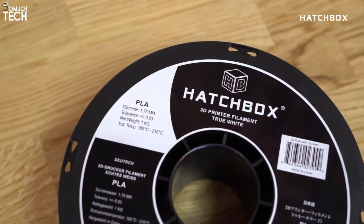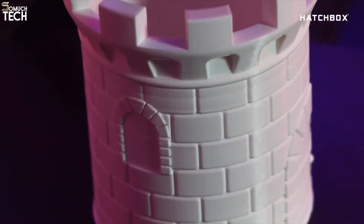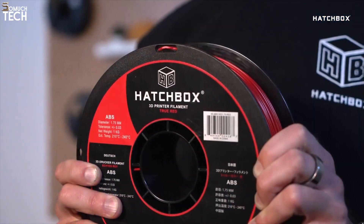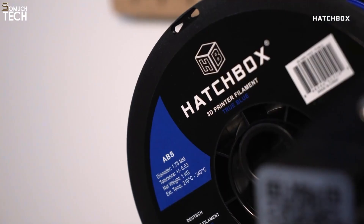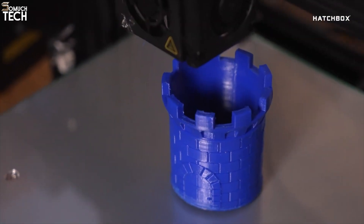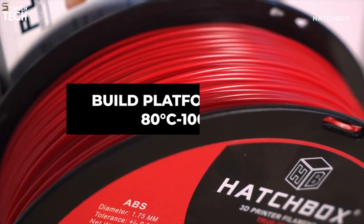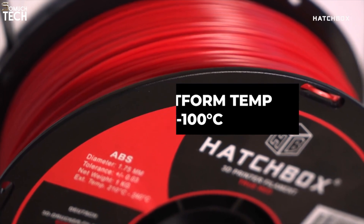Hatchbox filaments maintain a diameter accuracy of about plus or minus 0.03 millimeters, which is sufficient for hobbyist and professional projects alike. Whether you're printing small figurines or large structural parts, Hatchbox maintains good adhesion and delivers clean layers with minimal warping. They also offer PETG, ABS, and even TPU. If you're just getting started or print frequently and want a cost-effective option that still looks good, Hatchbox remains a rock-solid choice in 2025.